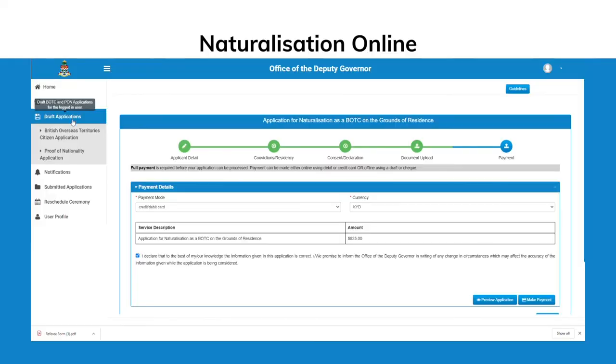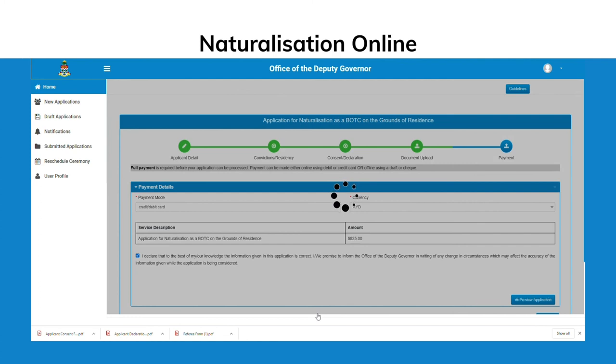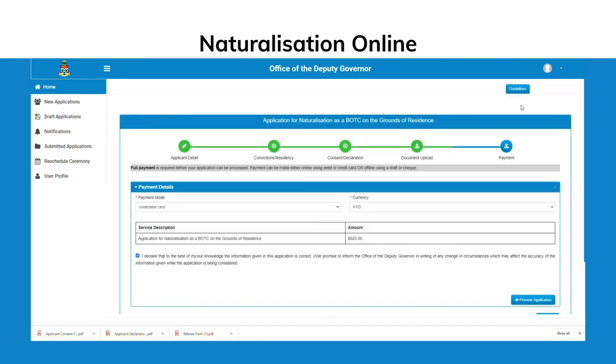At this stage, you may preview your application and save or print a copy for your records. Click Submit when you have completed your application. Please note that applications will not be processed until payment is received.